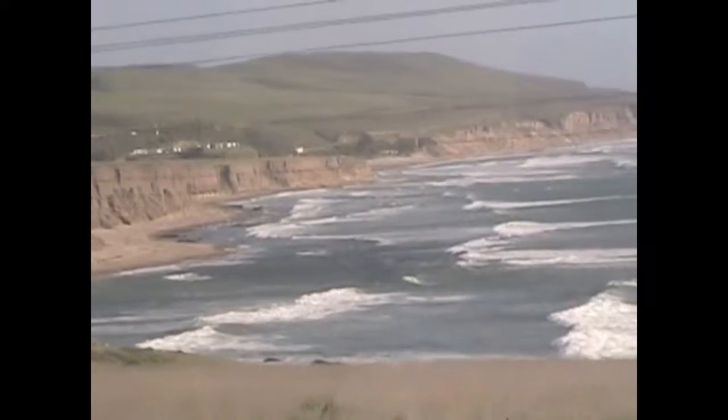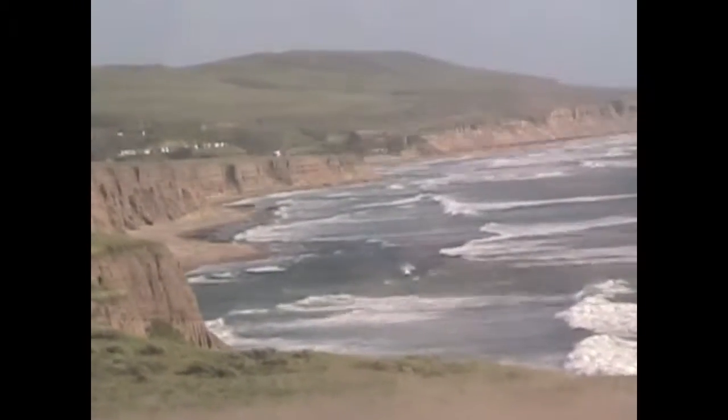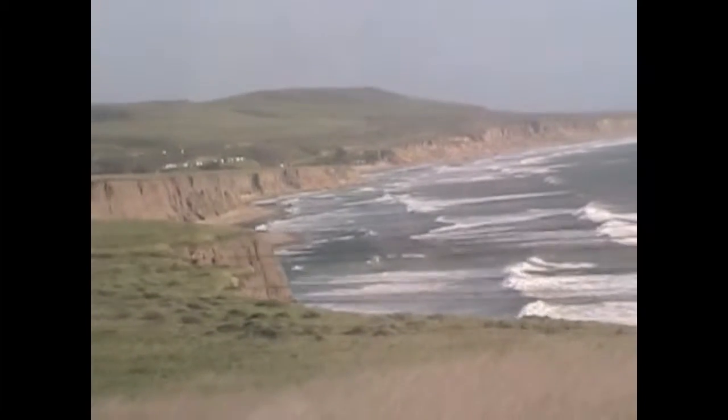At times, the Coast Starlight runs right on the edge of the Pacific Ocean with nothing between the train and the beach. This unforgettable sight — a gray whale breaching in the ocean — was seen from the Coast Starlight. I thought that was a tall tale at first.